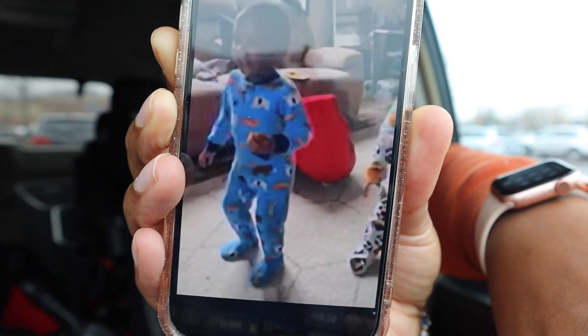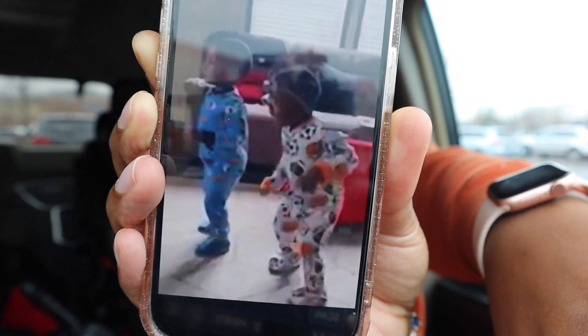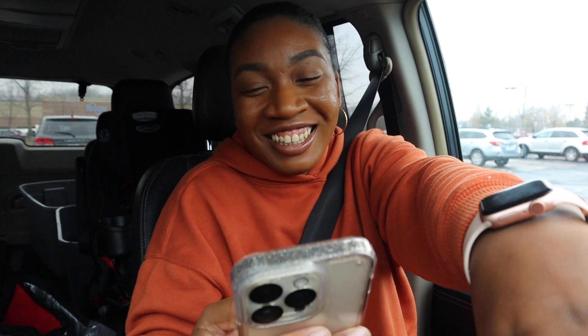Anthony just texted me the cutest video of the boys — I'm gonna show y'all. Isn't that the cutest thing ever? Mickey Mouse is their show. They will literally just be dancing. It's funny because we got one rocker and one bouncer. Jaylin bounces and Jayce just rocks like this.